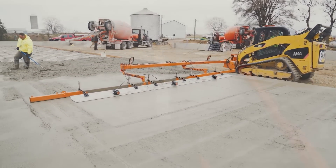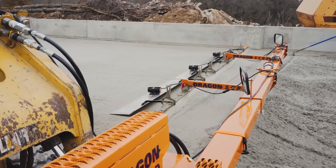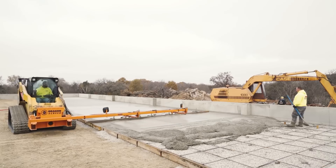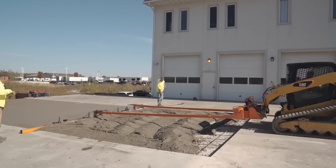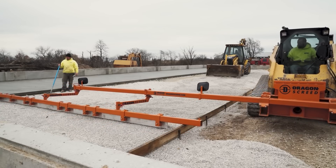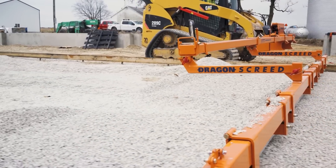The system is mounted on a track or wheel loader like a bobcat, and, depending on the model, provides a working width from 4 to 22 feet. It assists in handling concrete, screed, and gravel. It's the only product on the market that's so versatile. The manufacturers claim that it requires half the number of workers, and the job will be much easier. The system is already patented, with the price starting at $9,000.